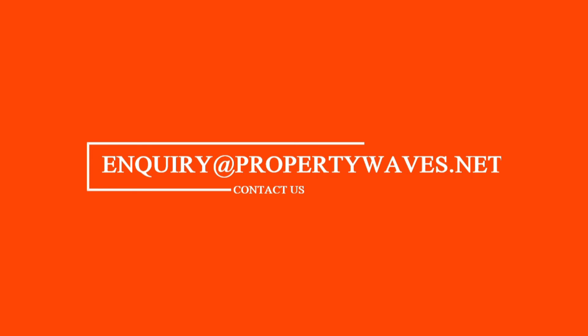If you have any queries or want any kinds of advertisement, you can email us at inquiry@propertywaves.net. Feel free to contact us — we will respond very shortly. Until then, thank you for watching this video. Subscribe for more!